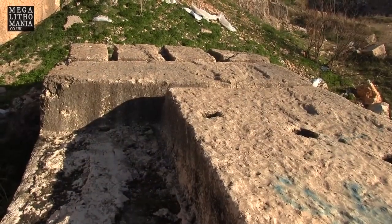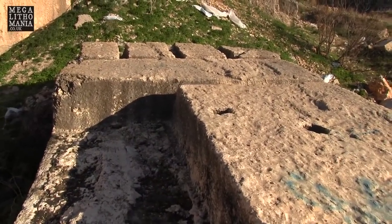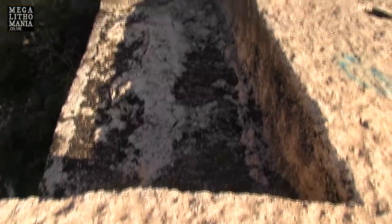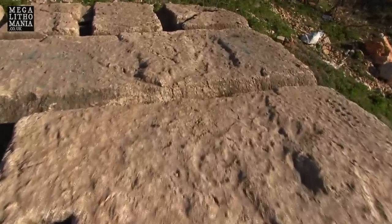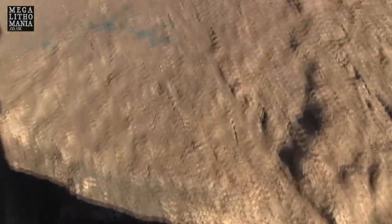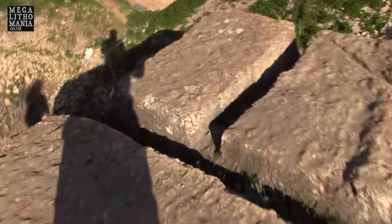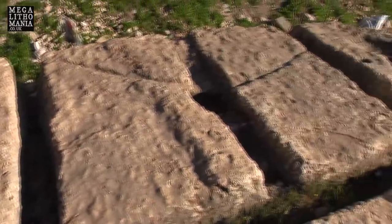We're just standing on the 1,240-ton stone here in the western quarry at Baalbek, and you can see these huge chunks being carved out of it. There are all these holes in the rock — whether these were done later is unknown. Here's a gully or a crack in the rock that was carved out; this was obviously going to be turned into four separate stones, but it never happened.